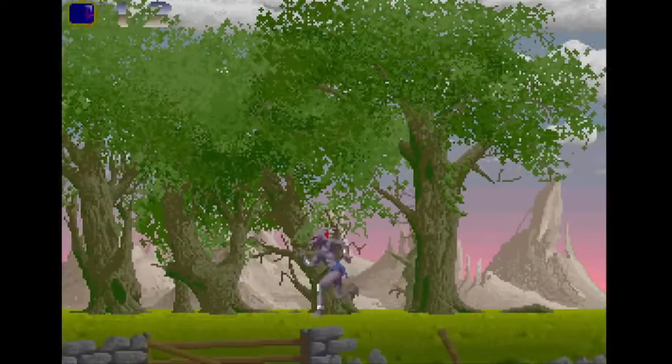I'd always been fascinated by Psygnosis, and the whole Roger Dean-esque image — the black boxes with the Roger Dean artwork and so on. There were some amazing artists at that company, and I took that game to see them, but we also had this little demo of Shadow of the Beast up our sleeves.